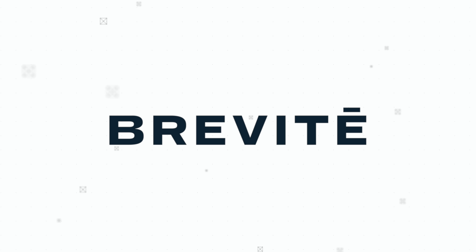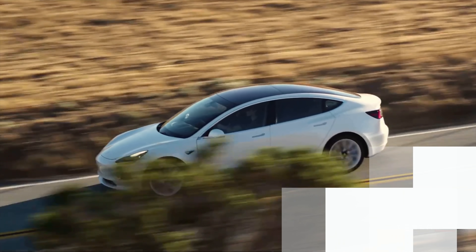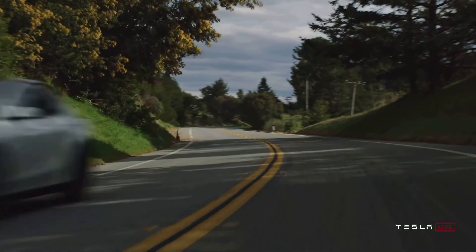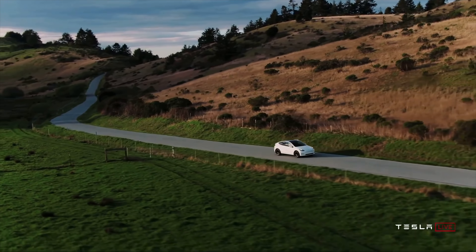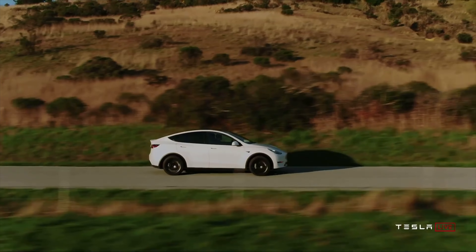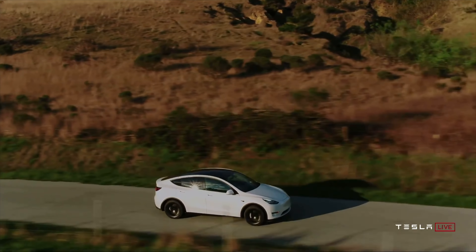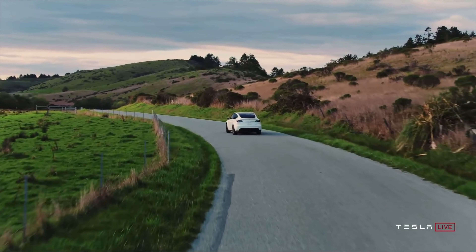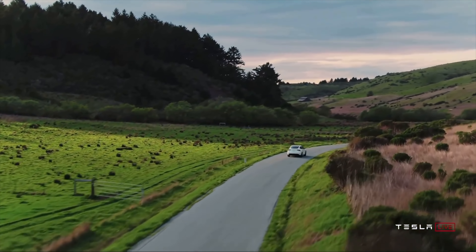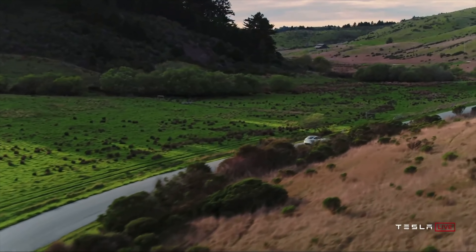The Tesla lineup as it stands right now ranges from the rear wheel drive standard range plus all the way up to the performance Model Y. You sort of have the best of both worlds with the 3 and the Y. Of course, there is the Model S and the Model X, but they're sort of more in a class on their own. The vast majority of you guys watching these videos really tend to focus on the Model 3 and the Model Y, so that's what I'm really going to focus on in this video.